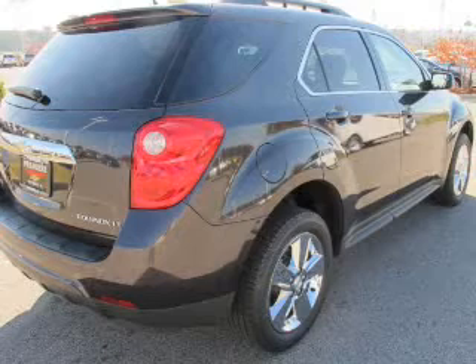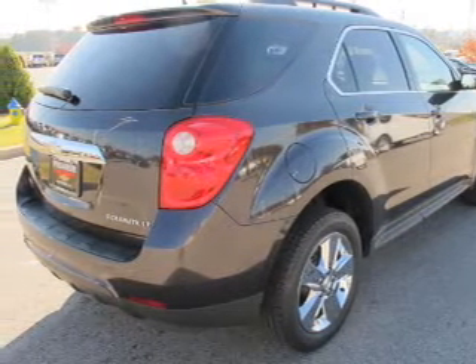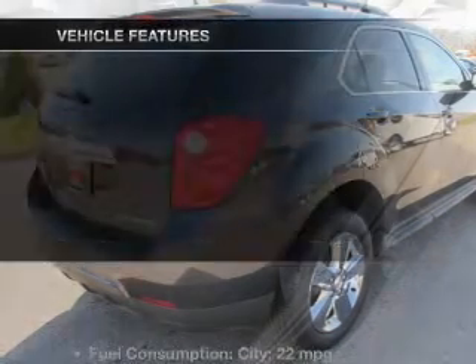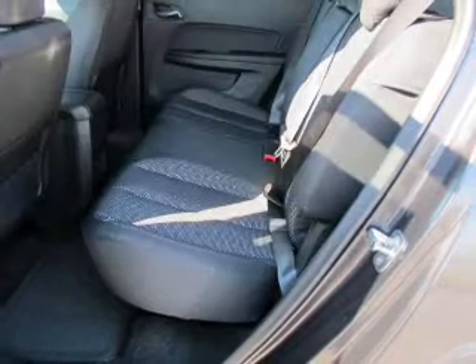Treat yourself to the splendor of a premium sound system. Brake safely with the anti-lock braking system, and memory settings are one of many features. And with these notable features, you won't want to miss out on the opportunity to own this amazing ride.